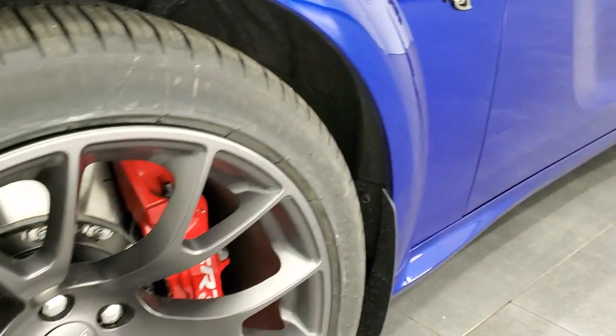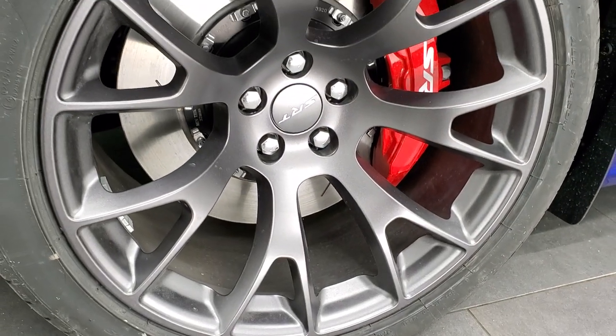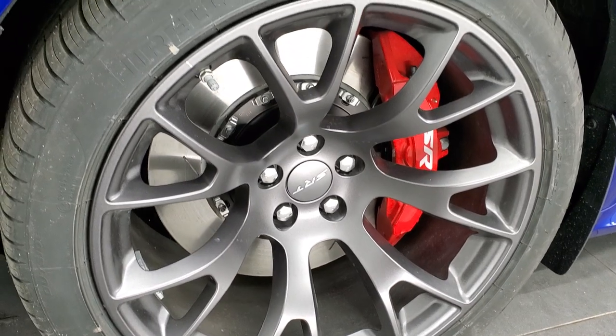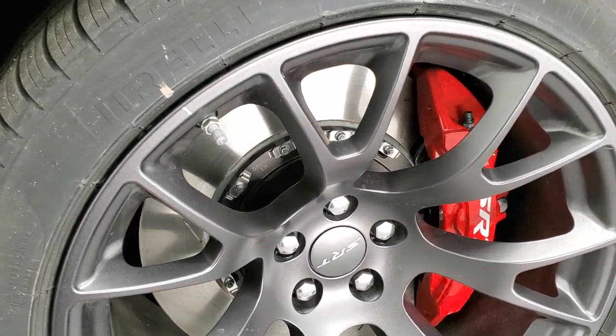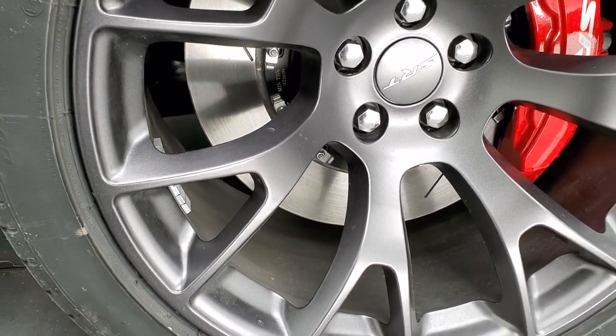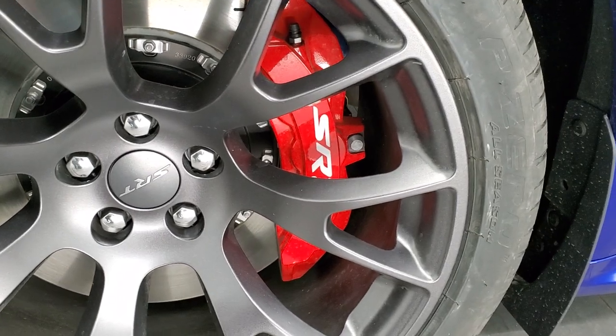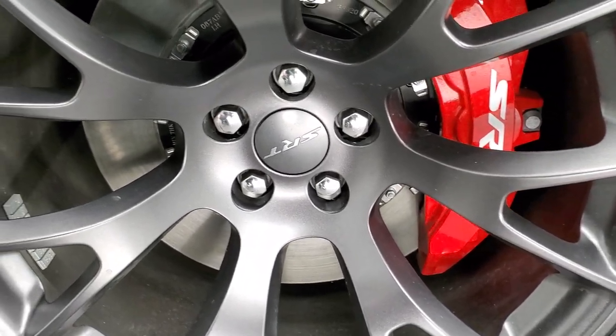It comes with the granite crystal warp speed 20-inch rims, and on here are Pirelli P0 305/35ZR20 tires. Of course, you get the SRT-8 brakes there by Brembo.